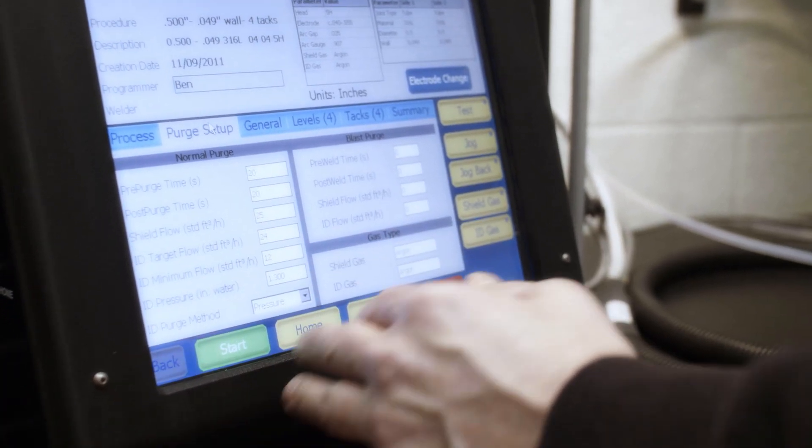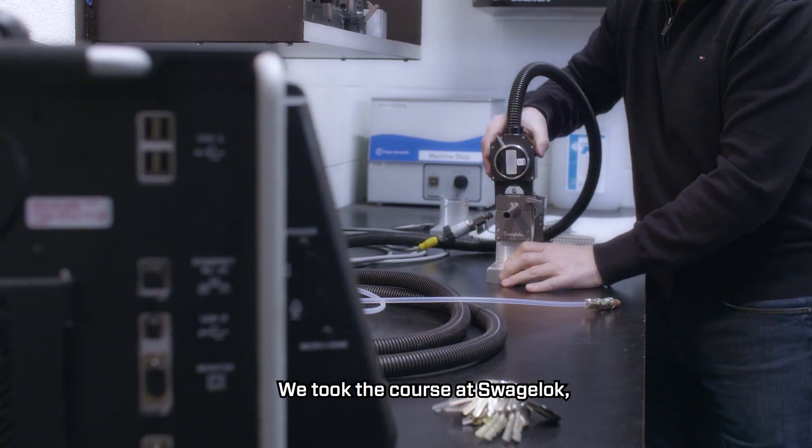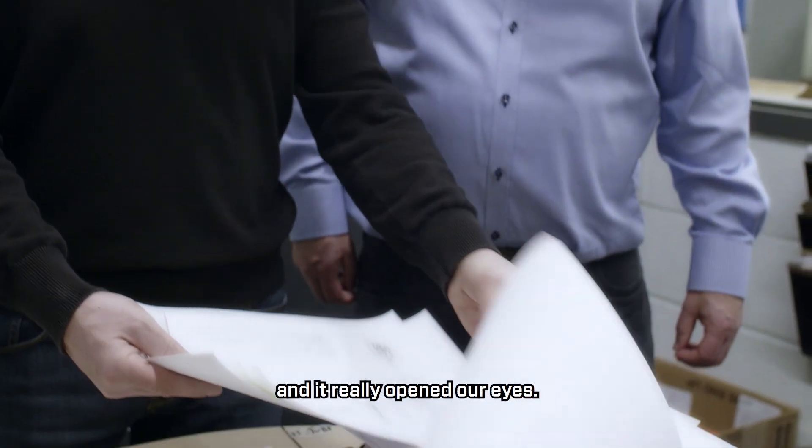I was so pleased when Swagelok hosted our machine guys down at the factory for the training course on welding. Our guys are pretty good welders — they thought they'd have a week's holiday, going down to learn a little bit about the new instrument, how to turn it on. But they've never worked so hard on a training course in their lives. We participated in this course at Swagelok and it opened our eyes a lot.